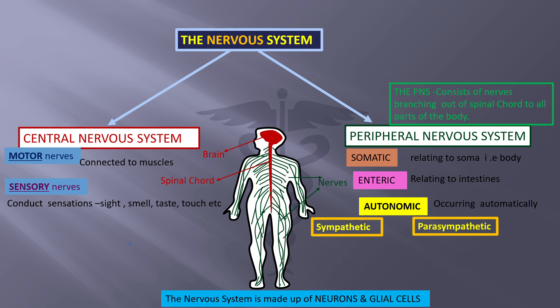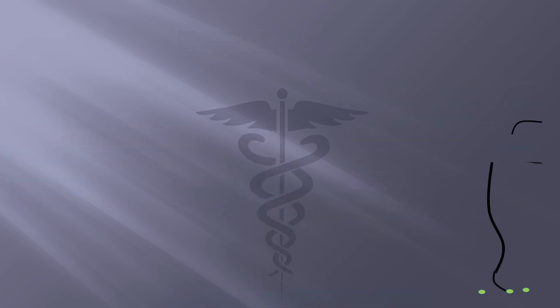The nervous system is made up of neurons and glial cells. Let us first learn about the neuron. On your right, I'm sketching a single nerve cell with organelles inside the cell body.